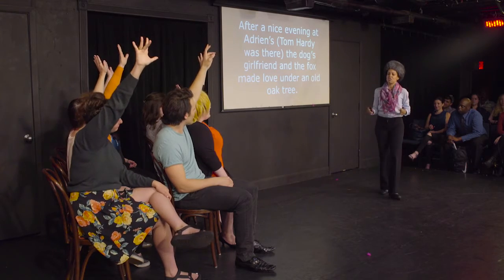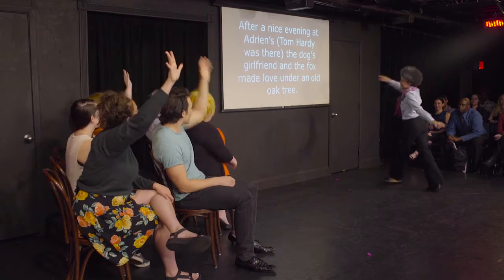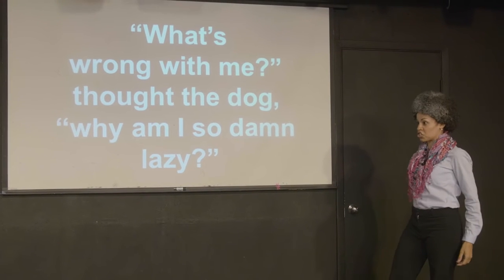Okay, who has a question about the font? And who has a question about the dog? Great, let's get back to it! "What's wrong with me?" thought the dog.